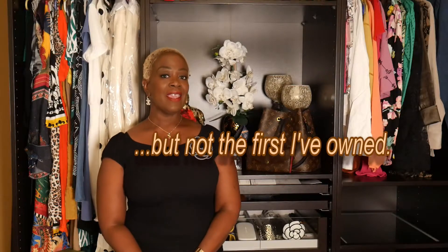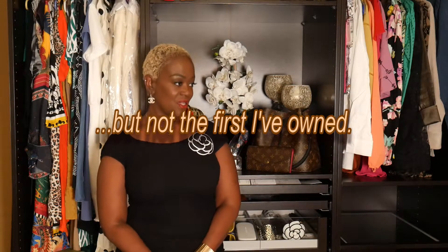Hello YouTube family and welcome to my channel. My name is Stacy and I want to thank you for joining me today. What we'll be talking about today is my very first high-end luxury purchase — yes, my very first.